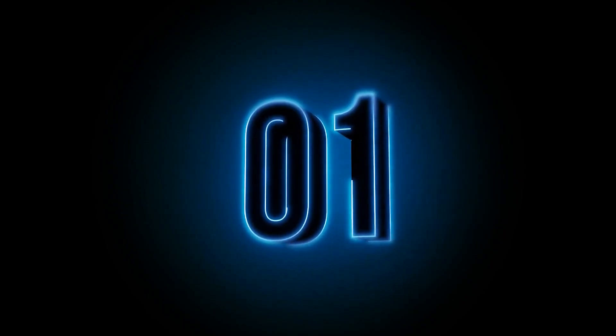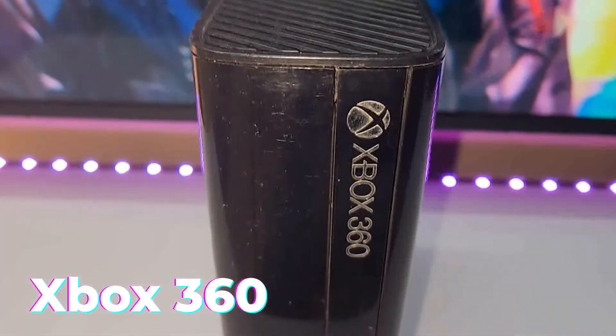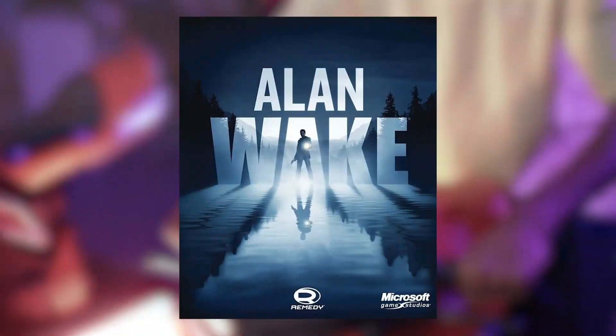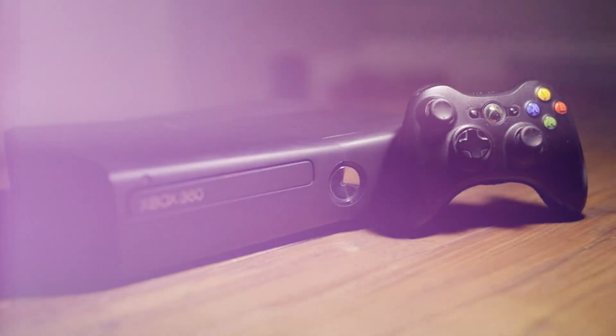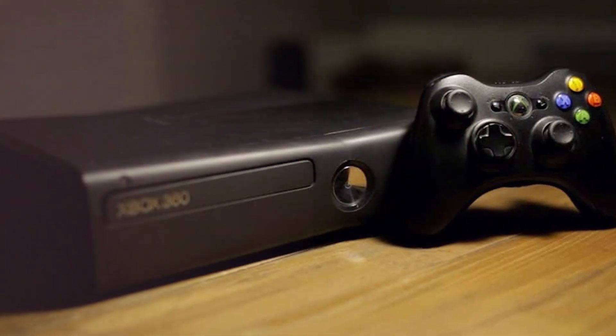Number 1: Did you know that the Xbox 360, which was released back in 2005, is still a fantastic gaming console? If you're not too fussed about having 4K graphics and want to enjoy some classic titles like Gears of War, Halo, Mass Effect, or Alan Wake, then the Xbox 360 is perfect for you. And the best part? You can grab some amazing bundles including the console, controllers, and loads of games for super low prices on the second-hand market.